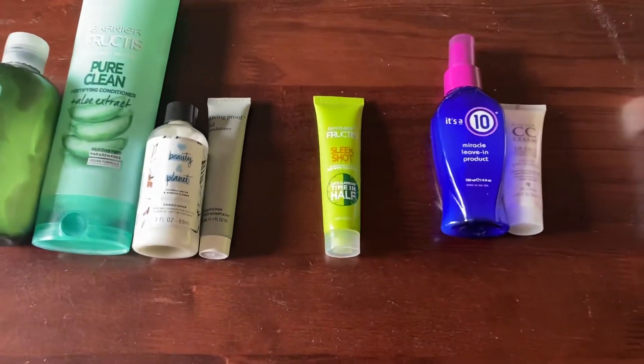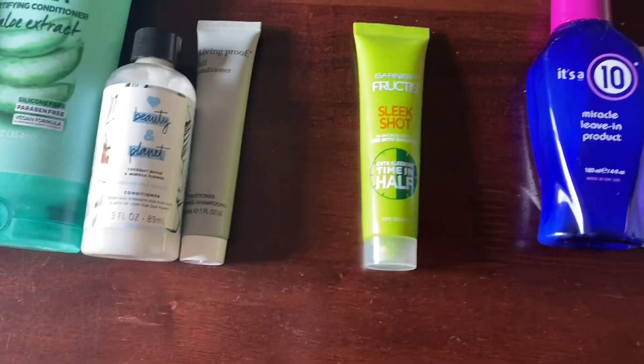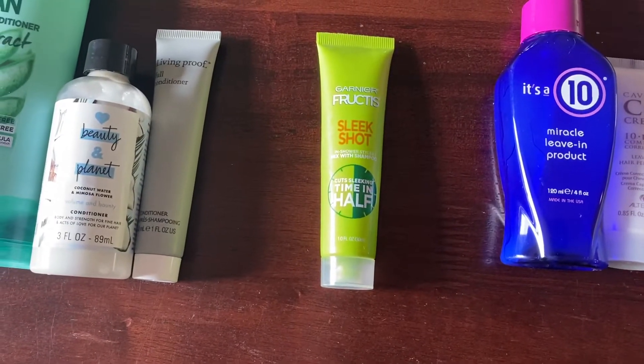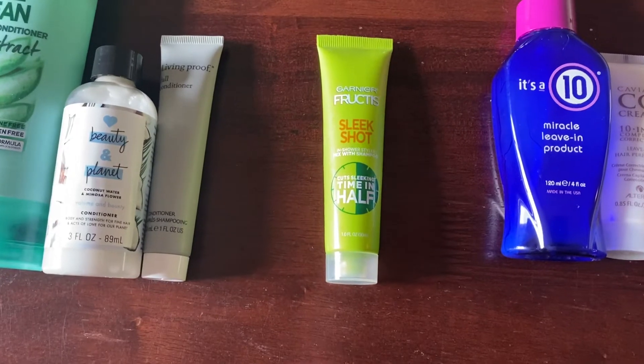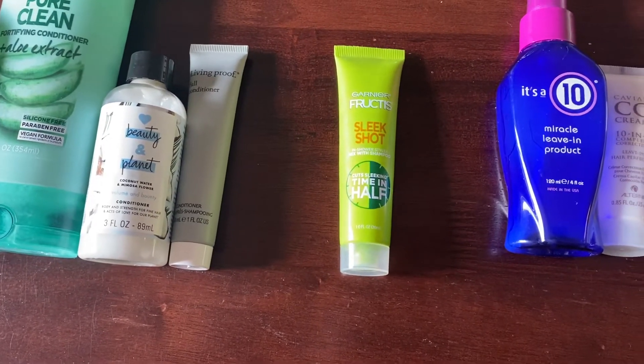I do have a new category to talk about — the in-shower stylers. I just have this one item from Gurney Routis, so I just have one. Last year I had zero, so this is an increase in my collection.